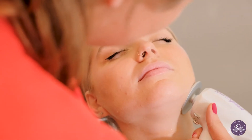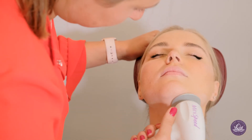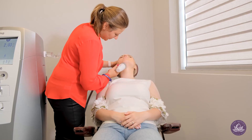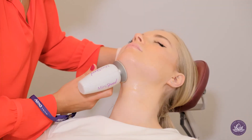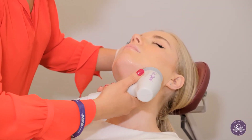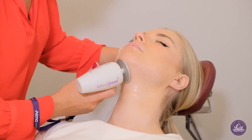Alma Accent Prime is a unique system in that, unlike cooling devices or other laser systems out there, it not only destroys fat but also tightens skin in the same treatment.